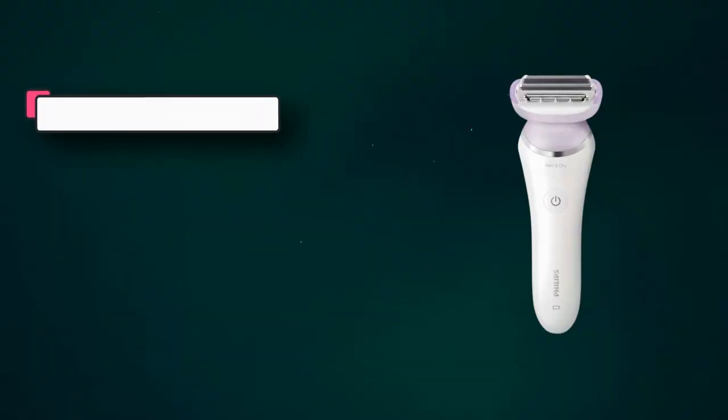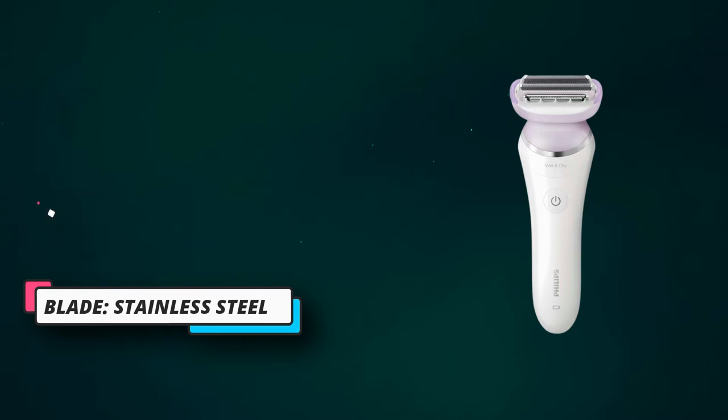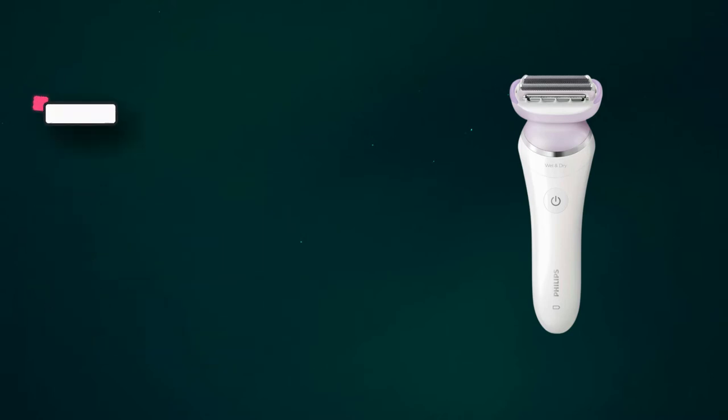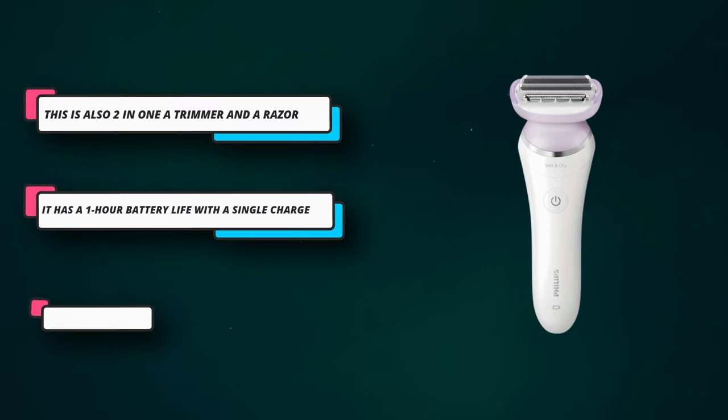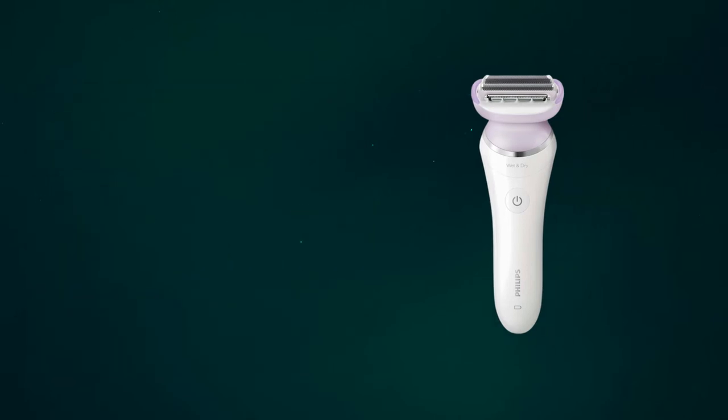The blades are adjusted never to cause any irritation, cuts, or itching, even for sensitive skin areas. It has a single floating foil that moves along the contour of your body so the blades remain close to the skin. The razor is waterproof, along with an anti-slip grip, so you can comfortably use it during showers.